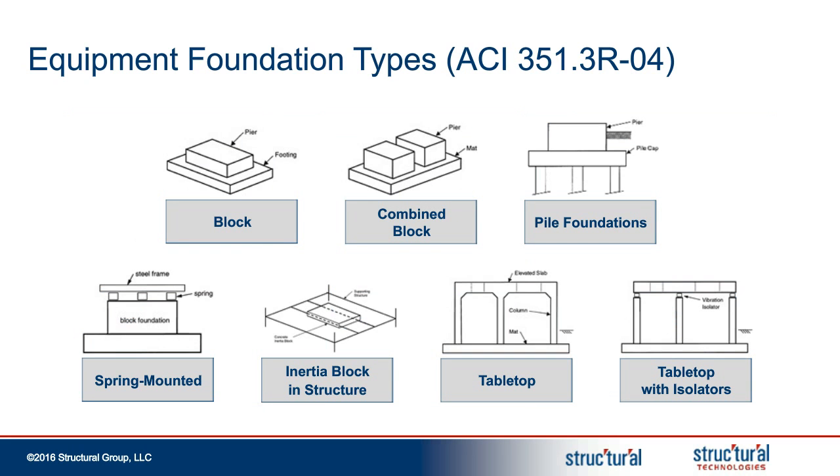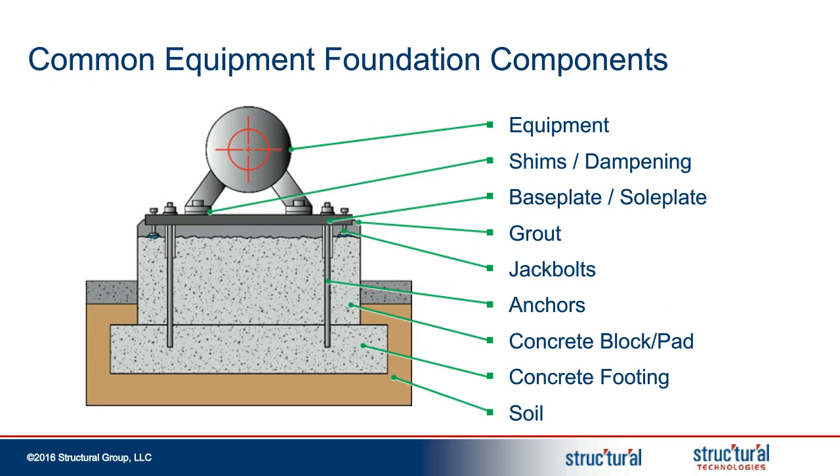There are also many different types of foundations that support these structures and deliver those forces to the ground. Primarily we'll be looking at the top three — the block, combined block, and pile foundations — which are the most common. While each foundation is unique, there are some common components that make up the foundation system. All of these components are very important for vibration dampening, alignment, and the overall reliability of the equipment.